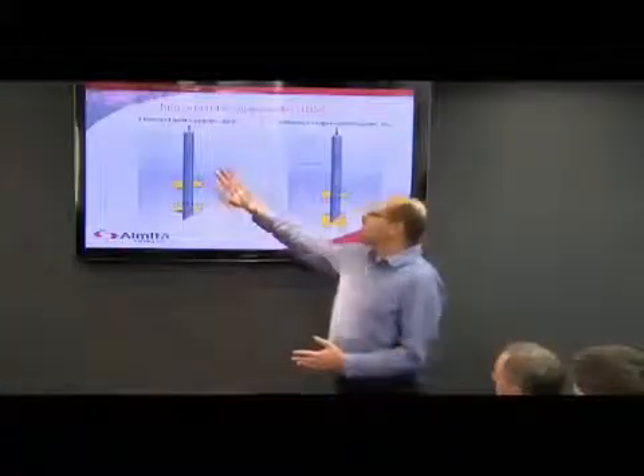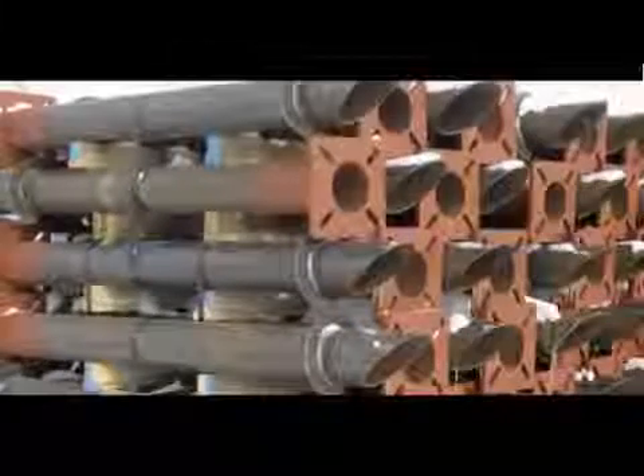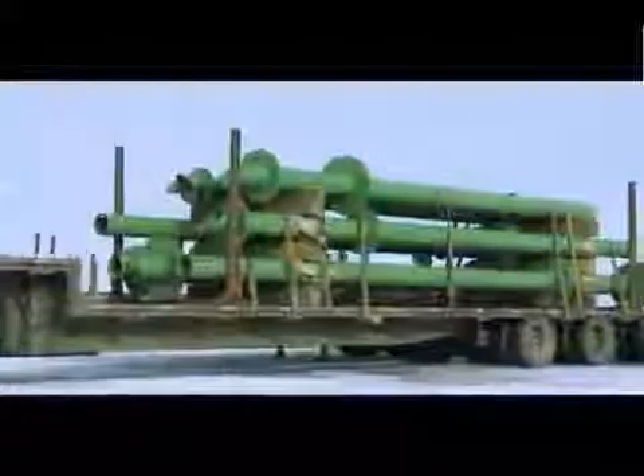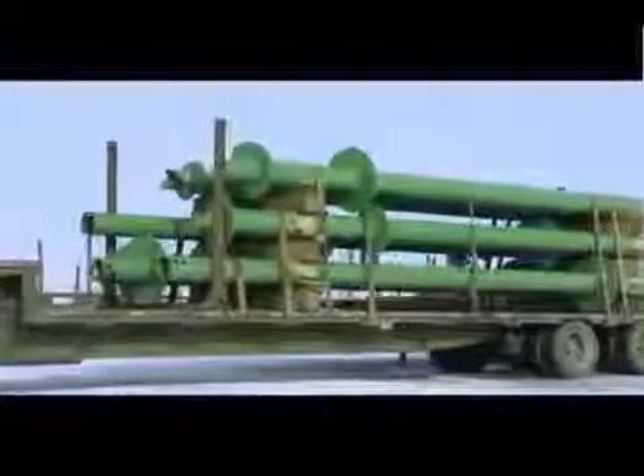Thanks to research and development by Almeda Piling, screw piles will no doubt be fundamental to supporting the next generation of rigs, equipment, and structures — the things that support North America's energy needs.